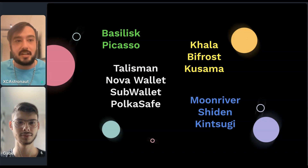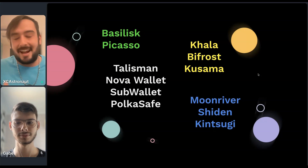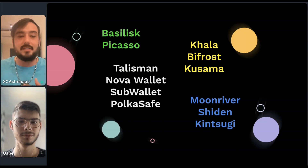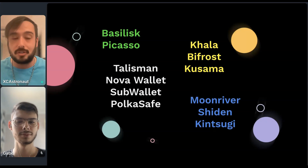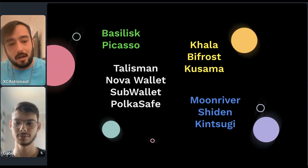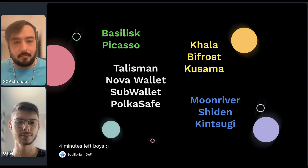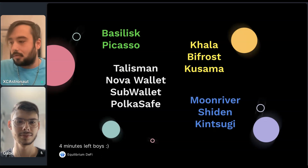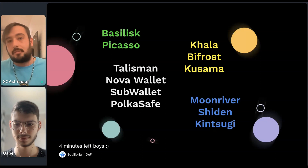Earlier this week we announced the Saturn SDK release. With this, projects such as Talisman, Nova Wallet, SubWallet, and Pokesafe are now all able to tap into Saturn very easily and integrate it into their UIs if they choose to do so. Using the SDK, you could open your favorite ecosystem wallet — whether in your browser, through an extension, or from your mobile phone — and be able to set up your Saturn Multisig accounts, using that through the same wallet that you already know and love.